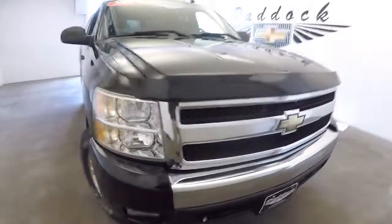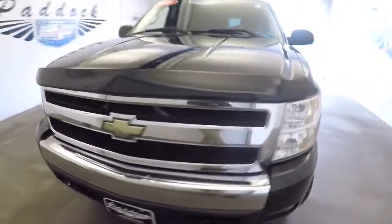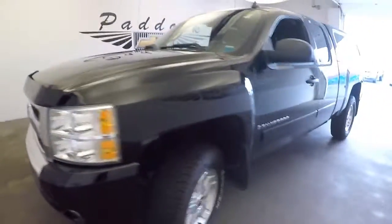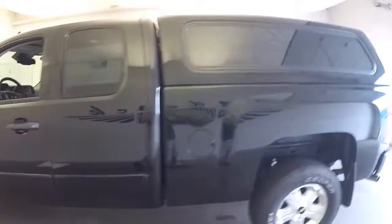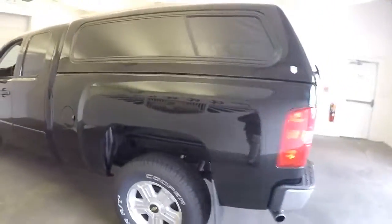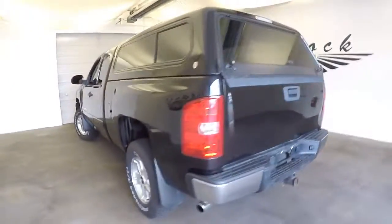All right, if you want a truck, this is it. It's a 1500 Silverado, black exterior. Wait till you hear this thing run — it's got that big truck sound. It's been jacked up a little bit.